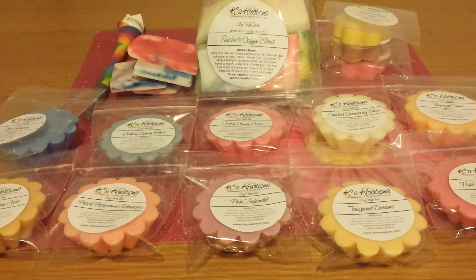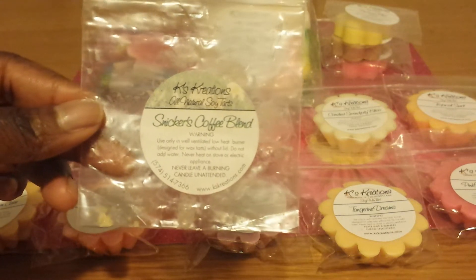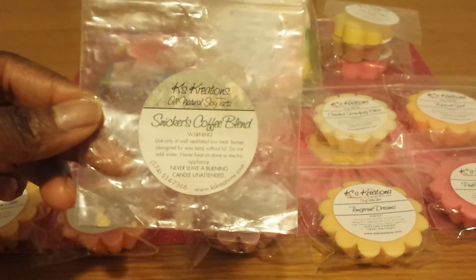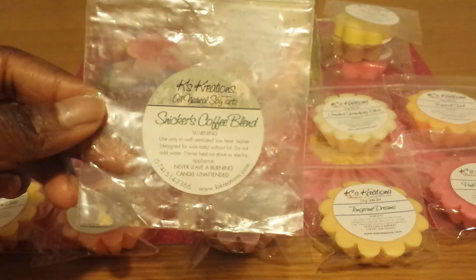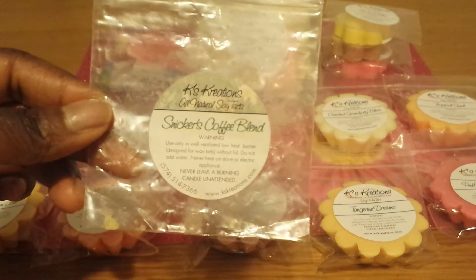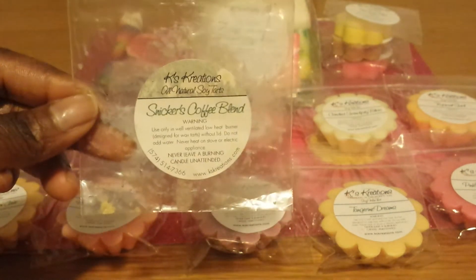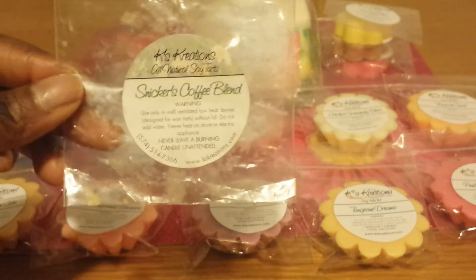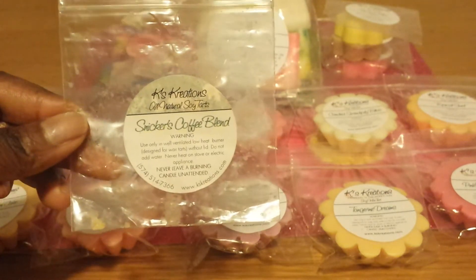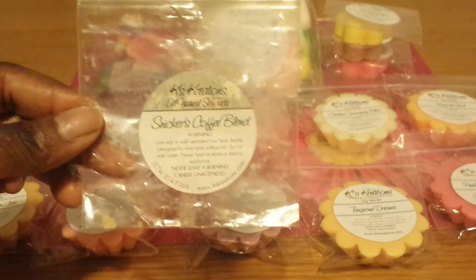Now I want to tell you about this awesome scent that I melted from Kay's Creations — it's called Snickers Coffee Blend. I got to tell you guys about this because when I melted this, I was blown away. I was melting through my Kay's Creations stash because I knew I was going to place an order soon. This particular tart I got as a sample in my last order, and when I sniffed it on the cold sniff, I knew I was going to love it — but I didn't know I was going to turn around and order it right after I finished melting it.